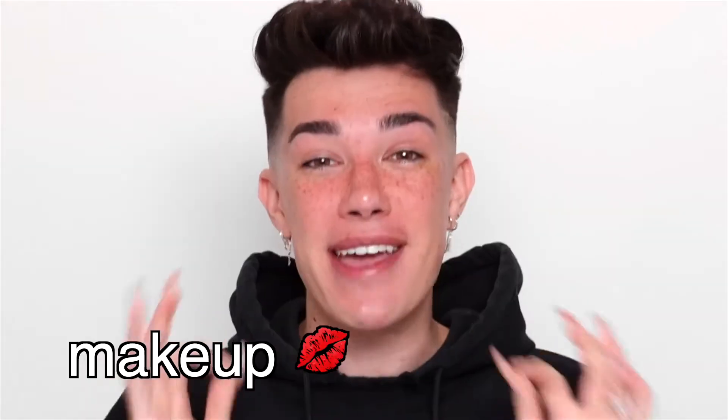Hi sisters, James Charles here and welcome back to my YouTube channel. It is currently a rainy day here in California while we are on quarantine, and for today's video I just wanted to sit down and play with makeup. We're going to be doing something we actually have not done in quite a long time — a makeup challenge.